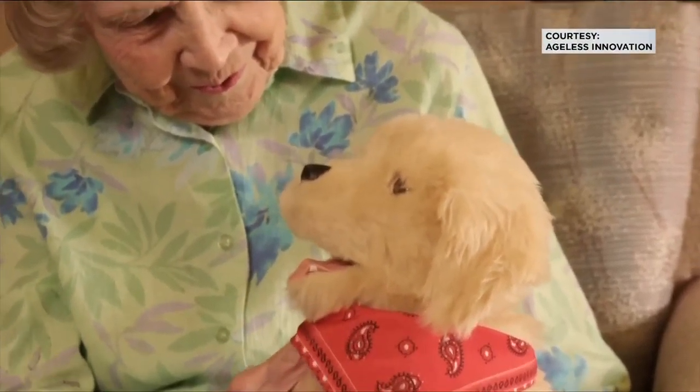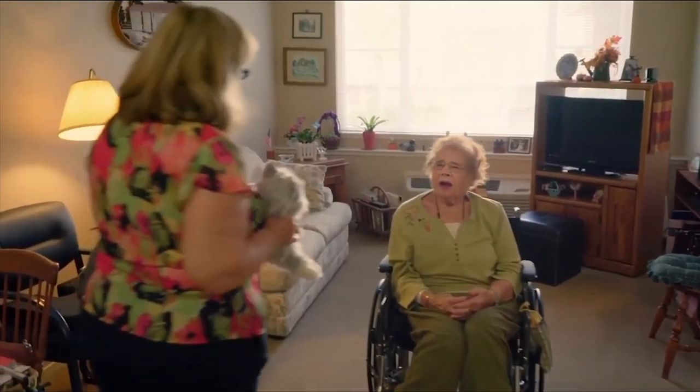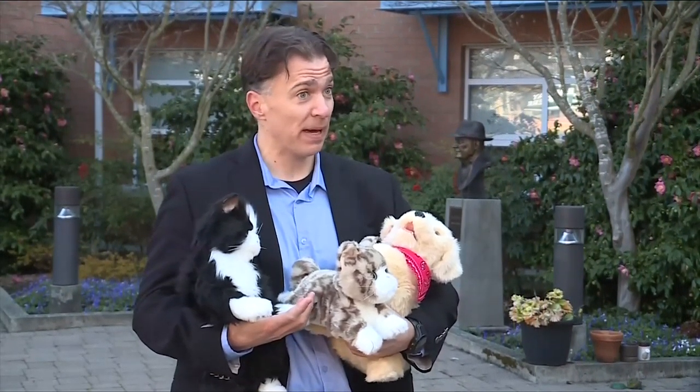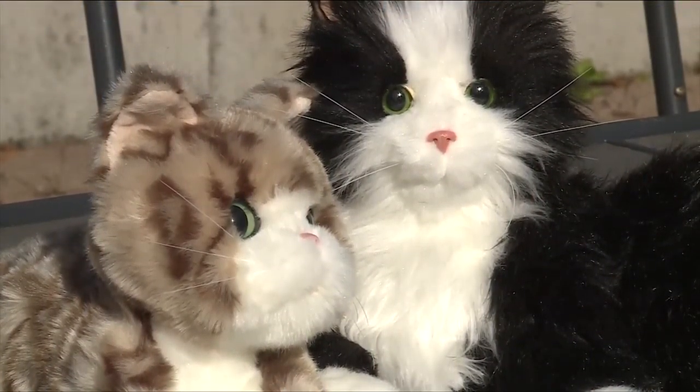Imagine the joy for a senior in long-term care to have one of these companion pets. Working with local therapists, we've identified 225 people right now that could really benefit from this technology. We're asking for the public's help to raise money to buy these animals to place with the seniors.